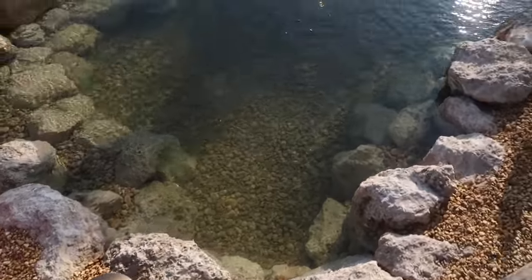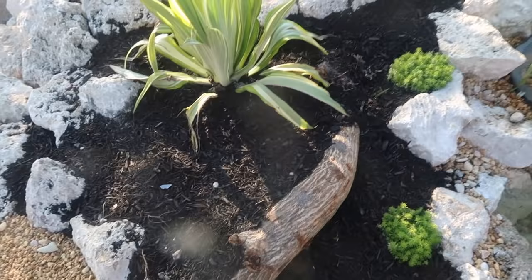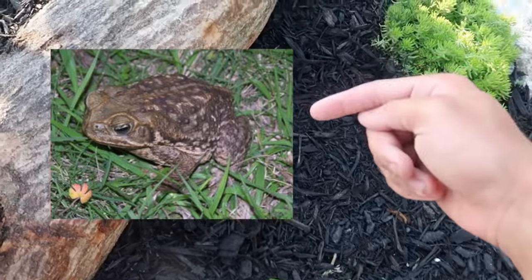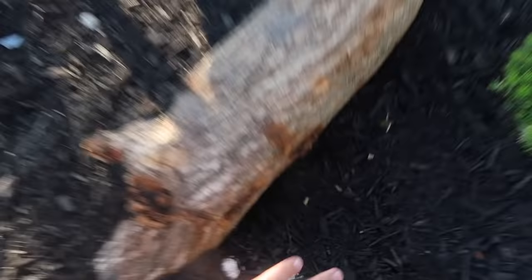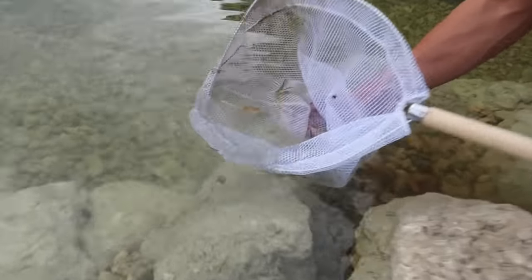See under this log right here — there are holes. In these holes are bufo toads. Bufo toads are an invasive species to Florida. They're in there right now, and they come out at night — listen.